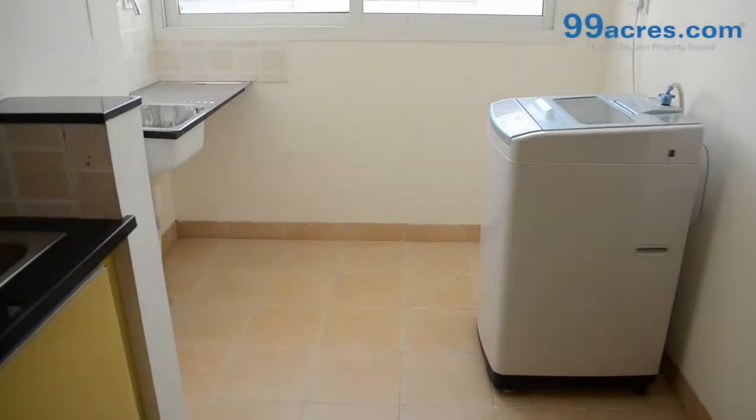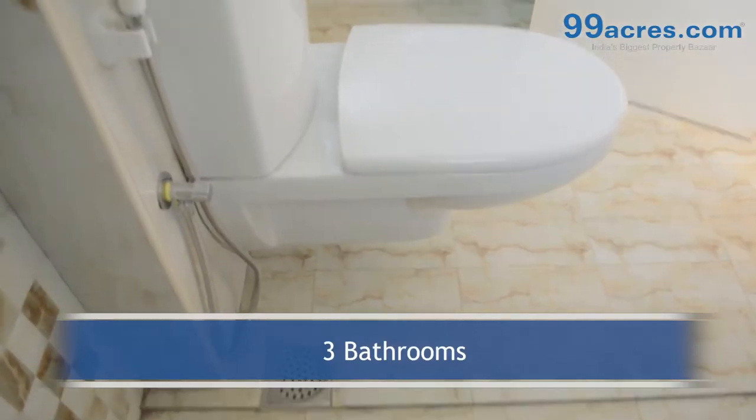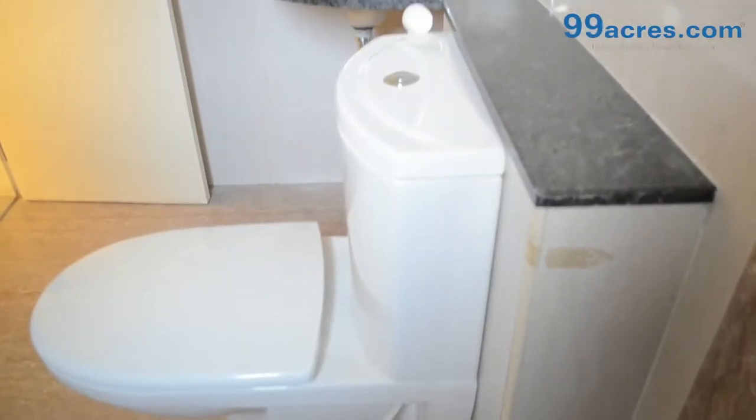The apartment has a separate utility and two balconies. The apartment has 3 bathrooms — one common and two attached.